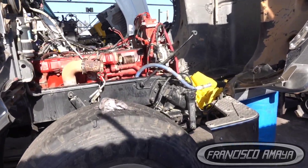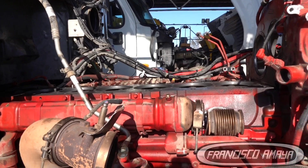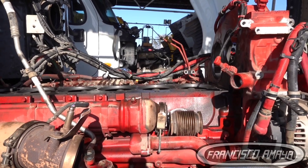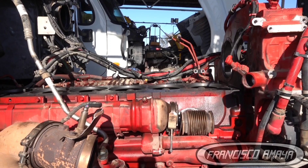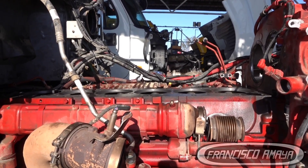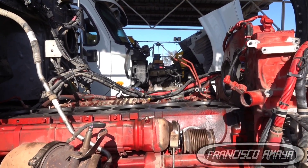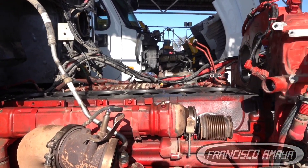Hello, welcome to the channel everybody. Today I have this Cummins X-15 — this is a 2018 engine. This engine was having problems with high crankcase pressure. When the owner of the truck was driving, the red warning light was coming on the dashboard because of the crankcase pressure, so he decided to open the engine. I told him there is no way to know what the problem is with this Cummins without opening the engine.